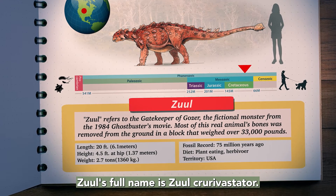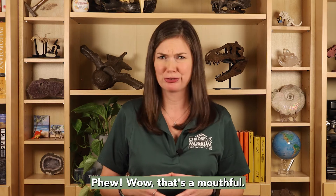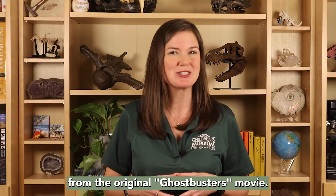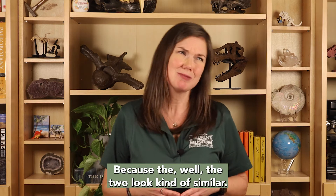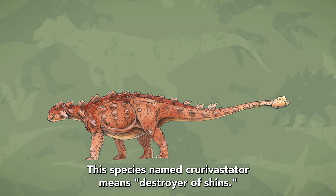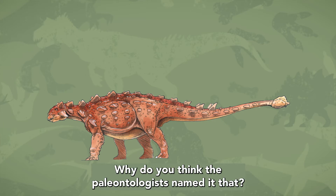Xul's full name is Xul Curvostator — wow, that's a mouthful. It was named Xul after the gatekeeper of Gozer from the original Ghostbusters movie, because the two look kind of similar. The species name Curvostator means 'destroyer of shins.' Why do you think the paleontologists named it that?